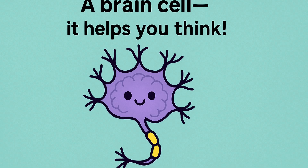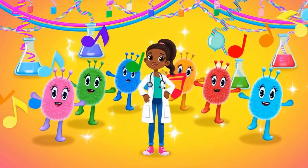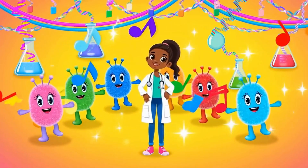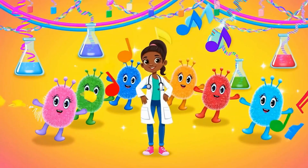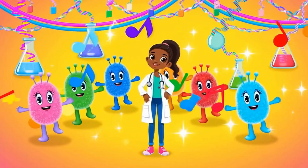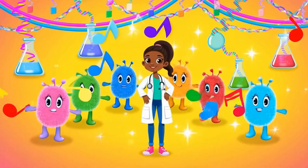Cells, cells — tiny but so cool. They help your body work, that's the rule. In your skin and in your blood, in your muscles when you run. Cells, cells, they really rule.